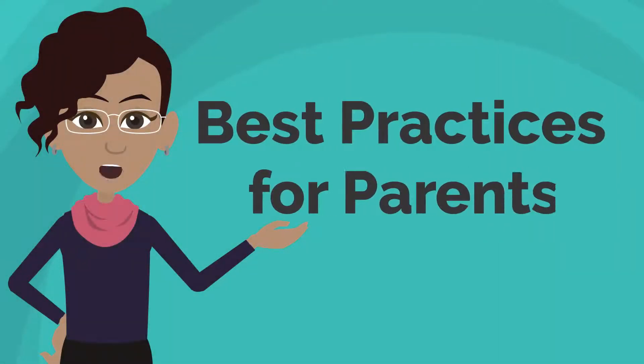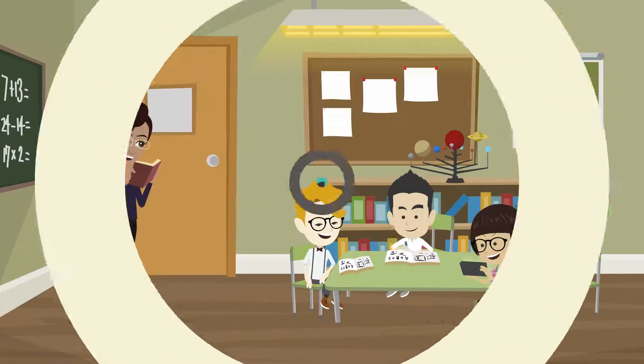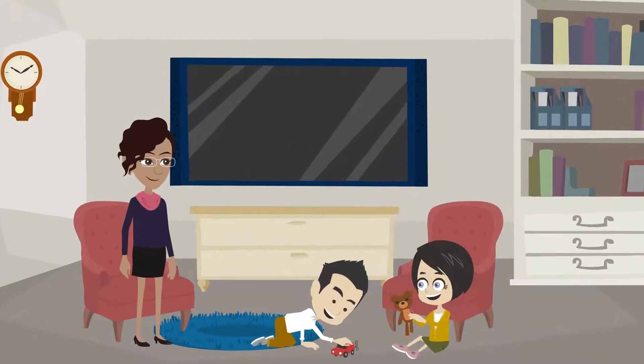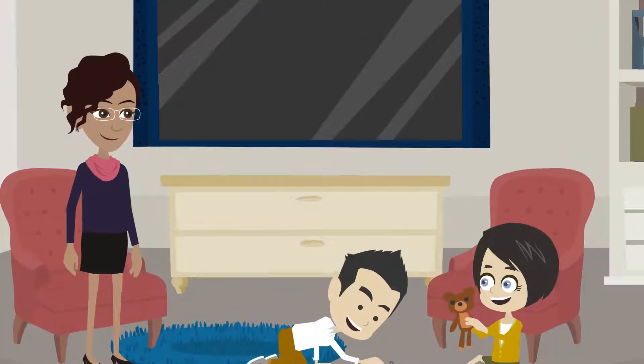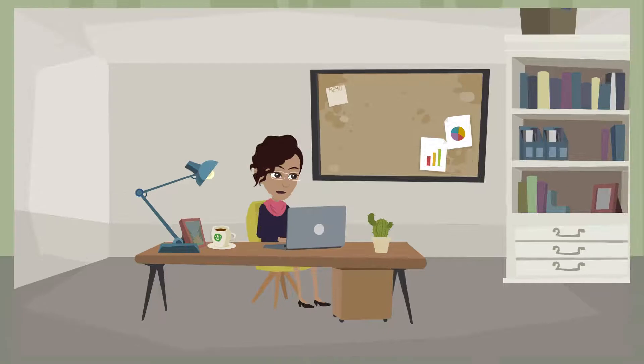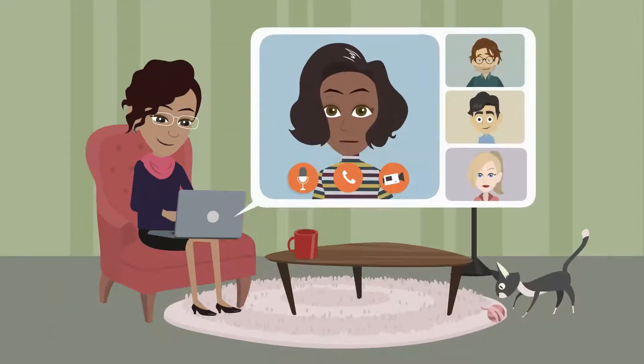Welcome to Best Practices for Parents. I'm a teacher and single mom raising two little kids. Taking experience from both sides, I'm here to empower you, the parent, in creating a thriving environment at home for learning as schools shift to more at-home online classrooms.